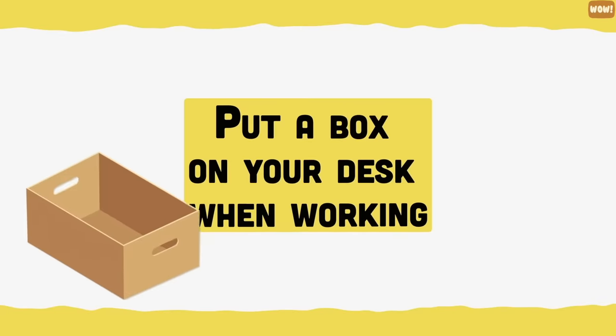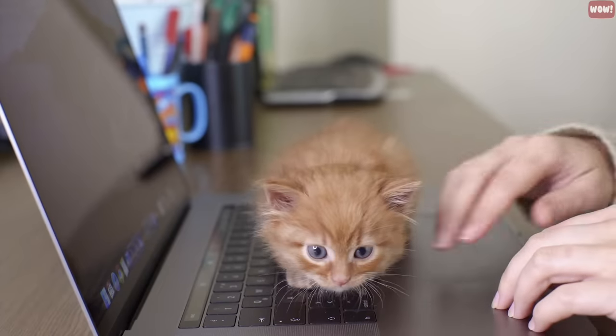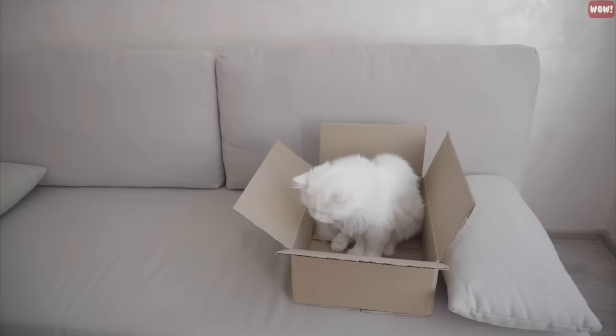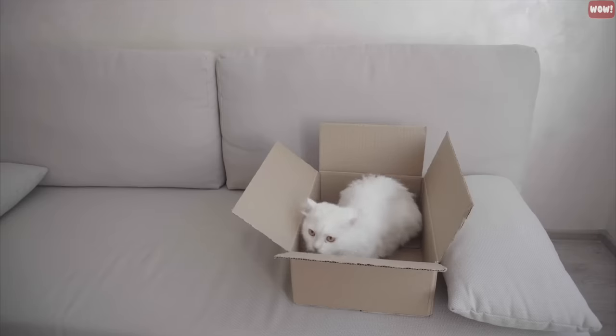Put a box on your desk when working. Does your cat get in the way when you're trying to do some work at your desk? Simply place an open box on your desk. If there's one thing cats love more than sitting on your laptop, it's sitting in boxes.